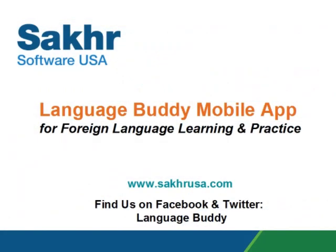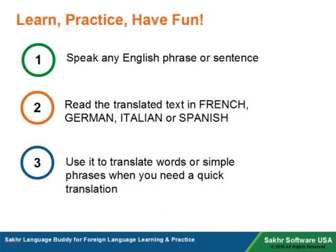Soccer Software presents the Language Buddy mobile app for foreign language learning and practice. The Language Buddy app makes learning and practicing a foreign language fun and simple.